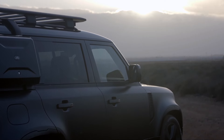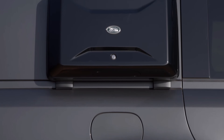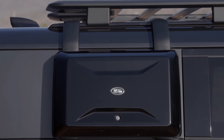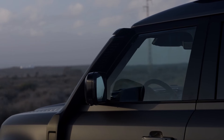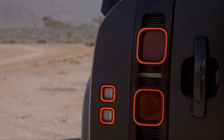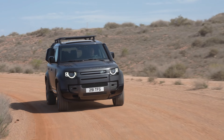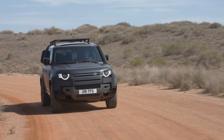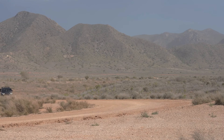For cold climates and towing, there are tailored packs as well. The cold climate pack offers heated features, while the extreme cold climate pack adds cabin preconditioning for harsh weather. The towing pack options include advanced tow assist, electronically deployable tow bars or tow hitch receivers, all-terrain progress control, terrain response 2, configurable terrain response, electronic air suspension, and adaptive dynamics for enhanced towing capabilities.